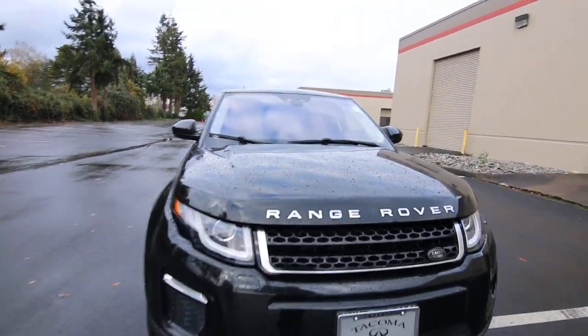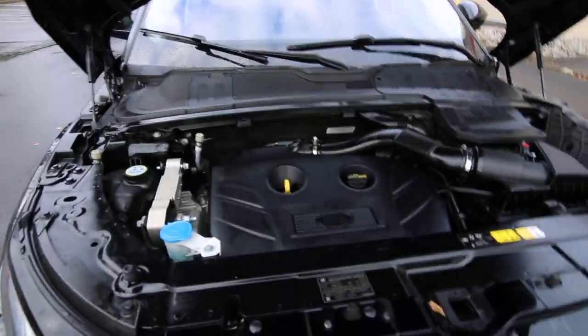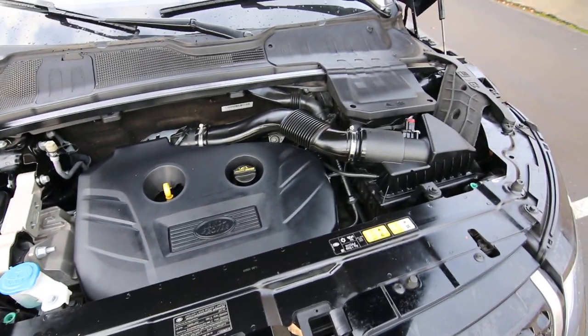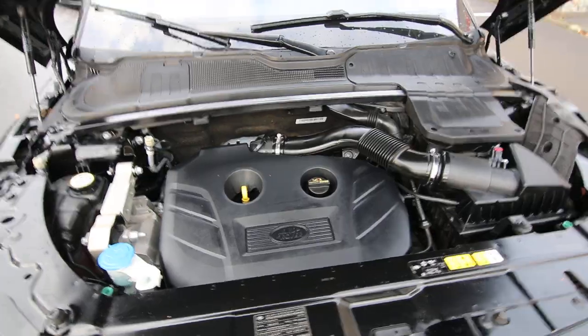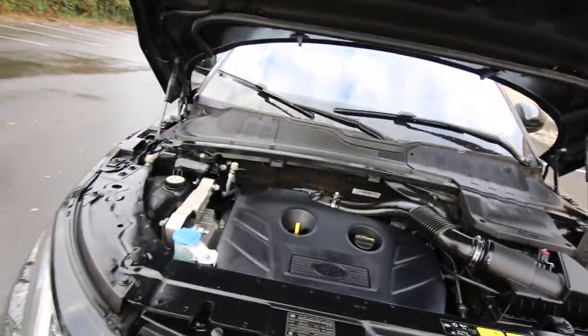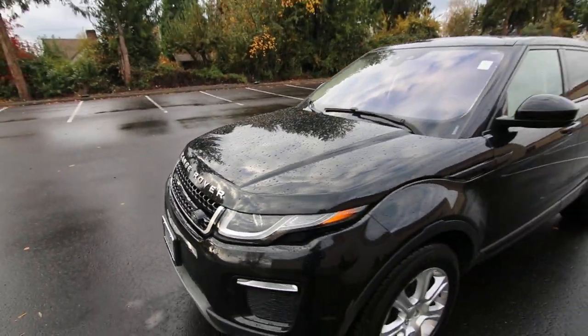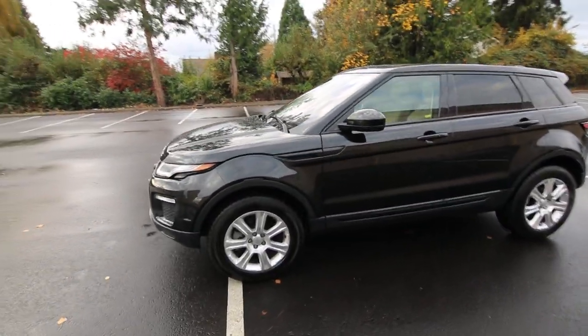Nice projector headlights. For a power plant, we have a turbocharged 4-cylinder engine — it's the only engine available in the Evoque, as far as I know. It makes 240 horsepower. It's not a heavy vehicle, so 240 horsepower is plenty — plenty of passing power and acceleration. And that 9-speed automatic transmission will help maximize performance and efficiency.